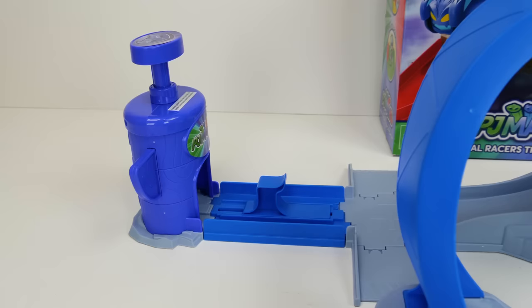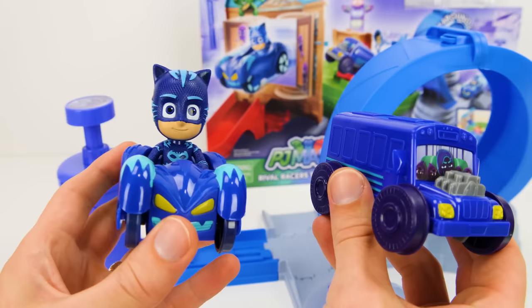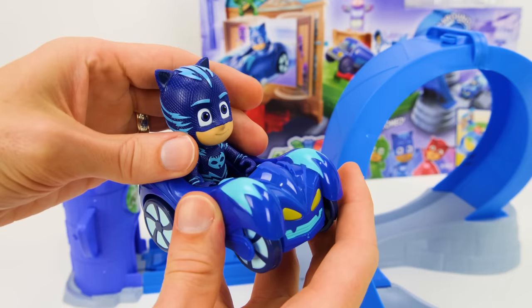And we'll have our cool track ready to go. Whoa, look how big it is. It looks so fun. It's got two different ways that we can race our cars, so let's try it out. But first we need our cars. Here's Catboy in his cool cat car, and Night Ninja in his bus. I really like Catboy's car here, and actually he comes out as a posable figure so you can take him out and play with him separately. But let's put him back in so he can go for a ride on the race.